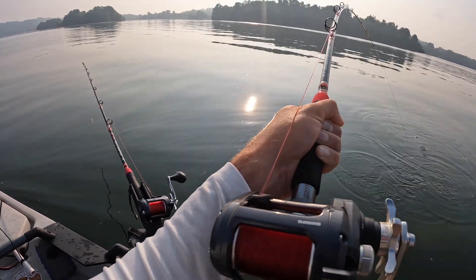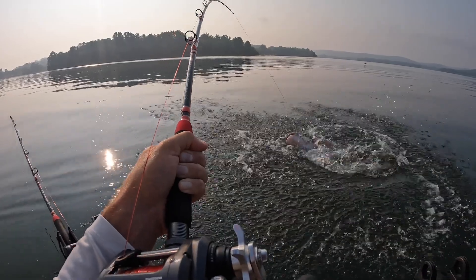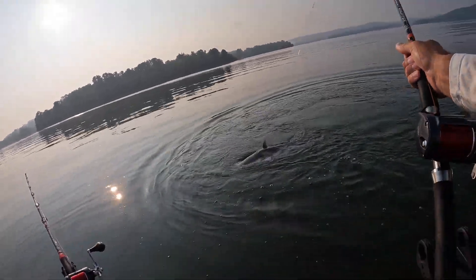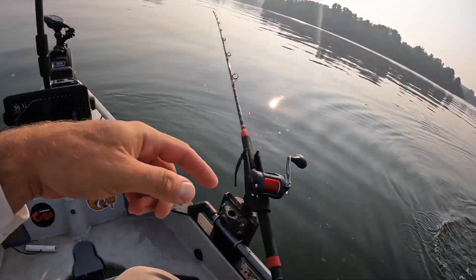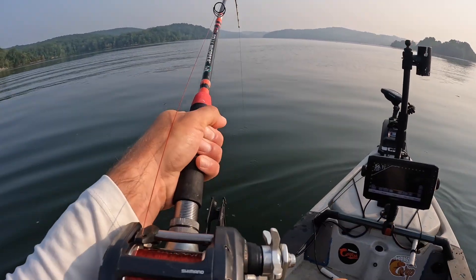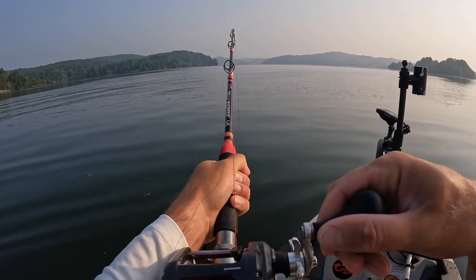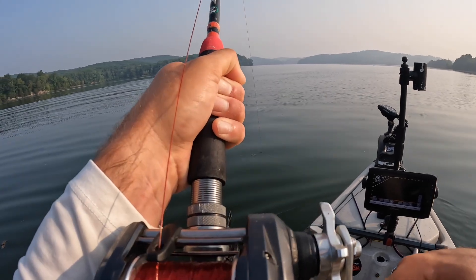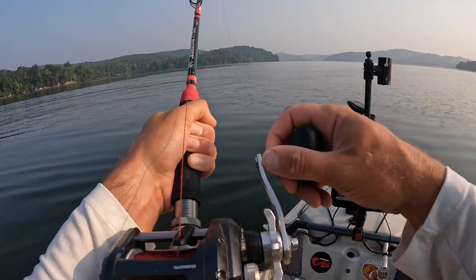Oh yeah, that's a good fish, buddy. Oh, I got one on the front rod up here too! Yeah, that's a nice one right there. Nice blue cat, buddy. I got to set him back though — we got to put him back on the rod. That's a good one right there, man. We got one on this head bait though. That's my big bait right here.